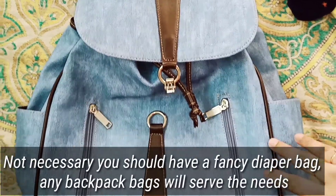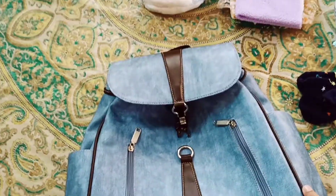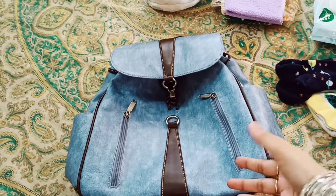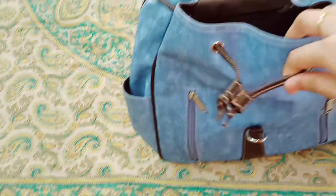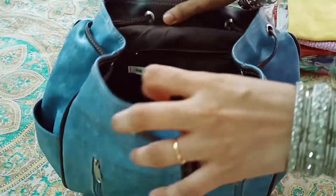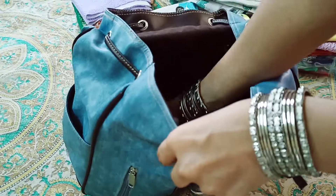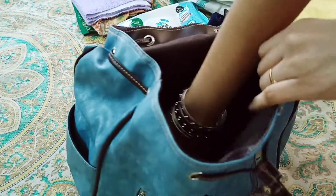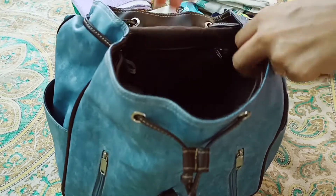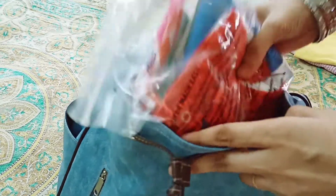If you use diaper bags, there are various diaper bags in the market with different models, but they can be very expensive. My personal opinion is that the expensive bags are not necessary. If you use a normal backpack or a laptop bag with two compartments, it is very useful. I already have a backpack, so I converted it into a diaper bag.